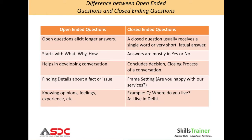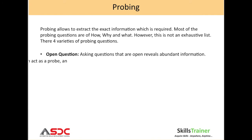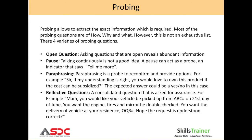In the infographic, you can see the difference between open-ended questions and closed-ended questions. Asking questions leads us to do effective probing with customers. Probing allows you to extract the exact information which is required. Most of the probing questions are of the how, why, and what category.